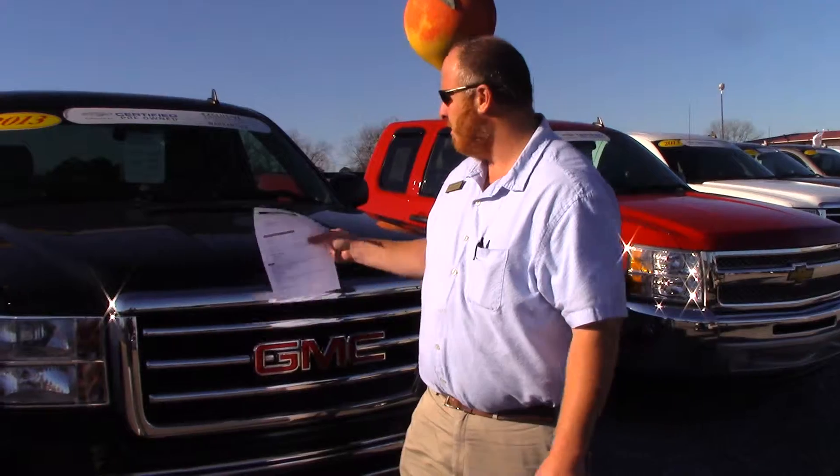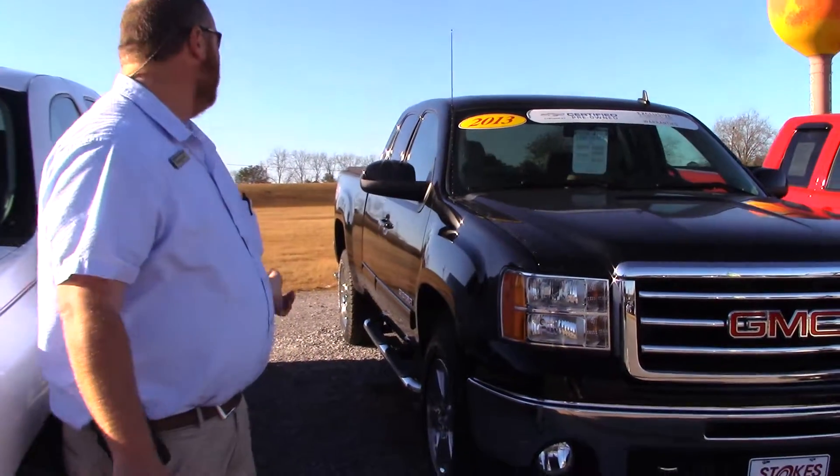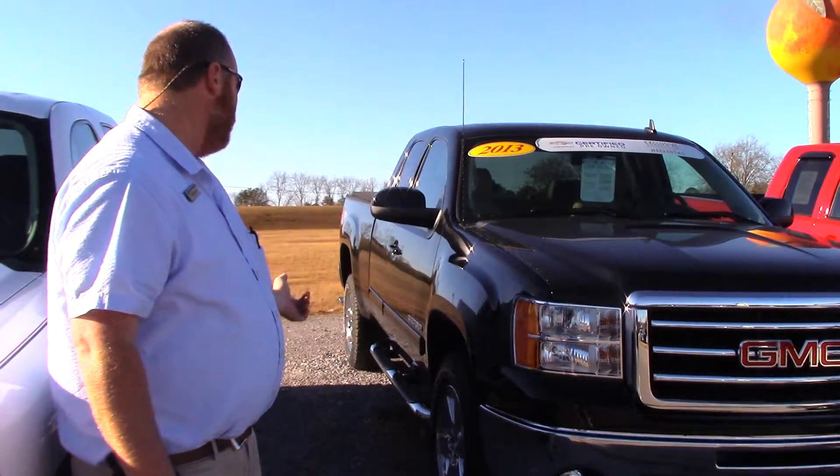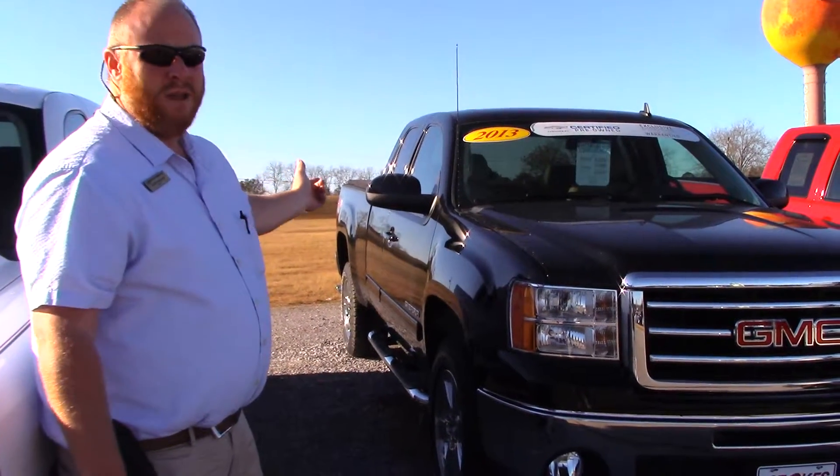Hey, Roger Barnhill. This is Chase Holland with Stokes Automotive. Just wanted to show you the '13 Silver GMC Sierra you inquired on. It's the Z71 two wheel drive package. Very nice truck — loaded out in leather, got the step bars on it, chrome wheels, and a bed cover on it.